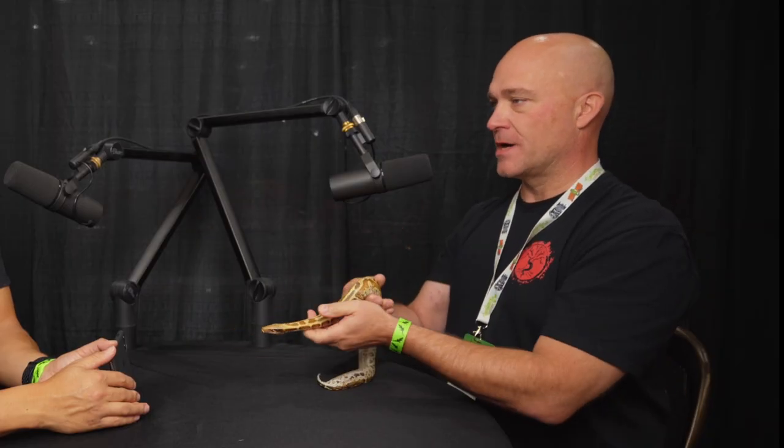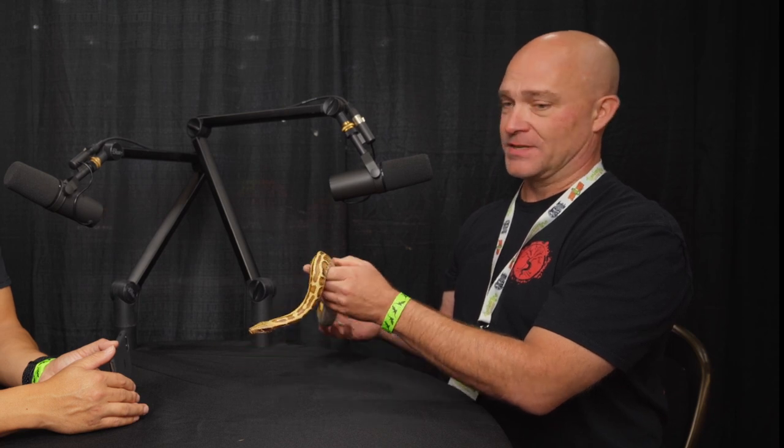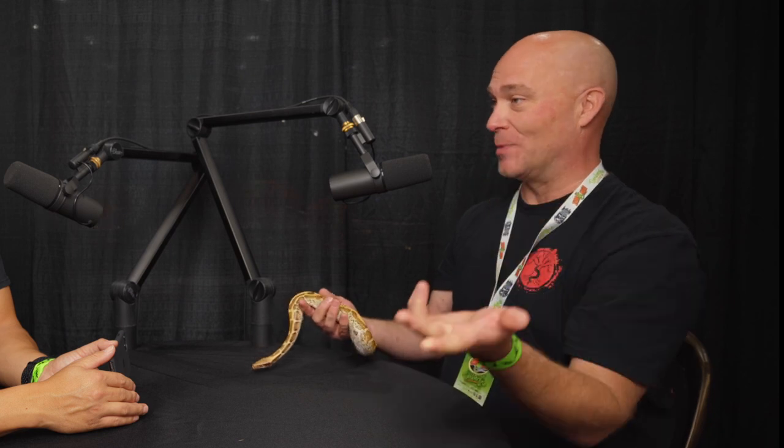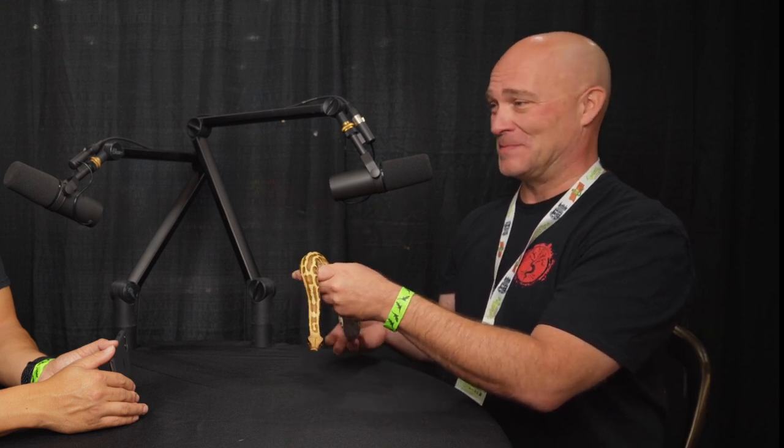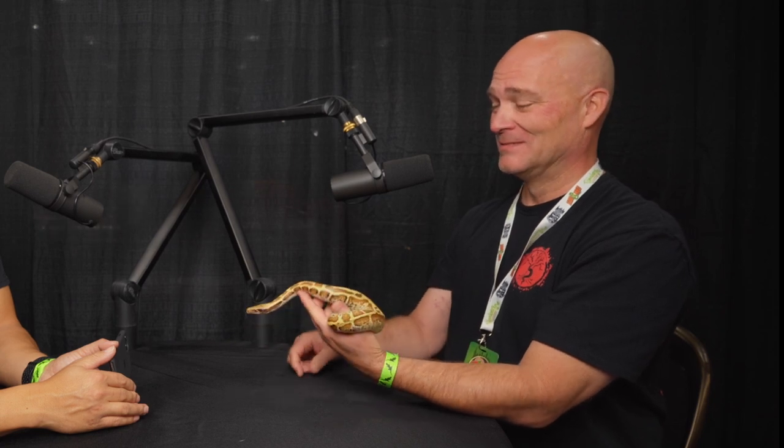Where can people find you if they want to follow what you're working on? There's my website, richcrowleyreptiles.com. I'm on Instagram and Facebook under the same name. I continue to get actively involved in USARC and the Chicago Herpetological Society. I always encourage people to learn as much as you can — reach out to me if you've got questions, but also learn the proper way of keeping any reptiles before you get into them. Leverage whatever knowledge you can get. Thank you, Rich, for sitting down with us. If you want to join in a Zoom call with Rich tonight, there's a link down in the description. We'll see you next week right here on Triple B TV.